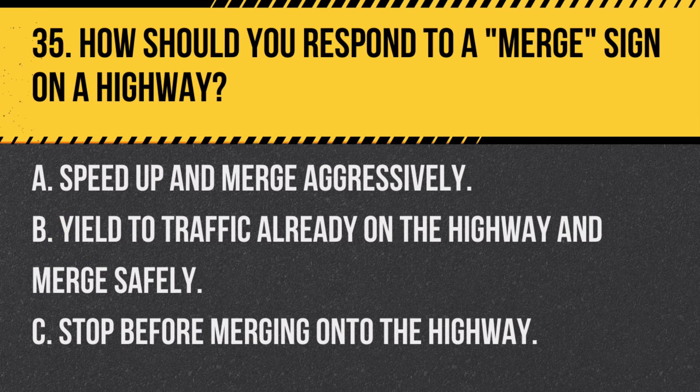Question 35. How should you respond to a merge sign on a highway? A. Speed up and merge aggressively. B. Yield to traffic already on the highway and merge safely. C. Stop before merging onto the highway. Answer B. Yield to traffic already on the highway and merge safely. A merge sign indicates that lanes are coming together and drivers should yield to traffic and merge safely.